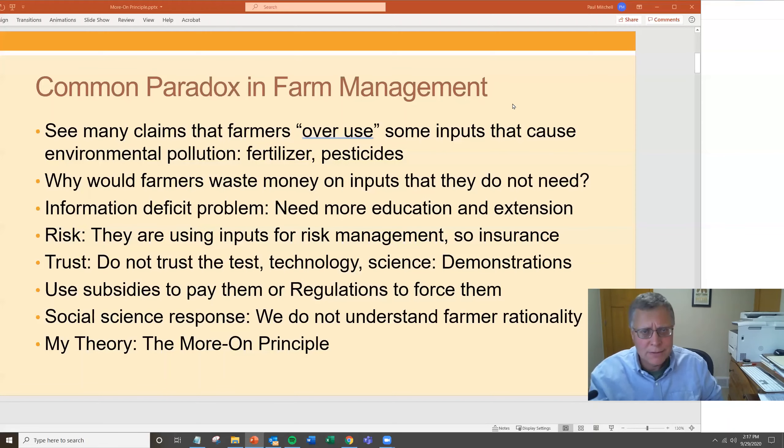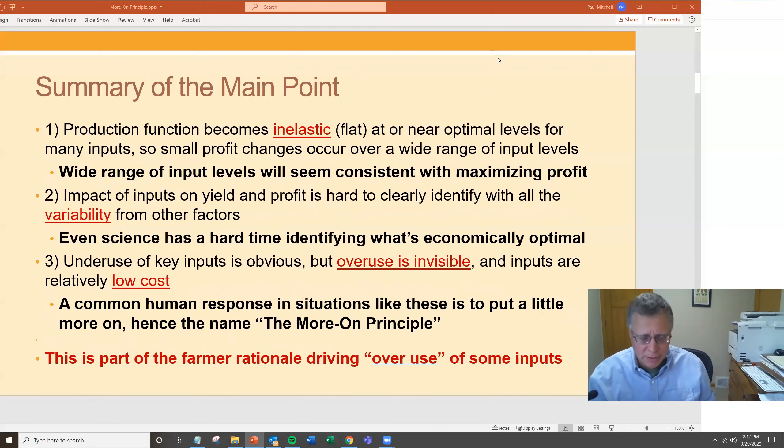My theory on this is something called the Moron Principle — I'll explain it. This isn't a standard way, but I'll explain what I'm going to tell you, then tell it to you, then summarize what I told you. There are three stylized facts I use to understand the situation.